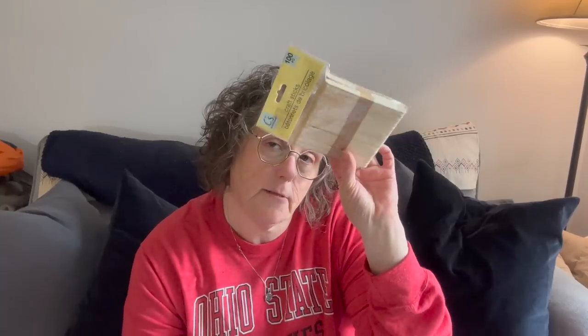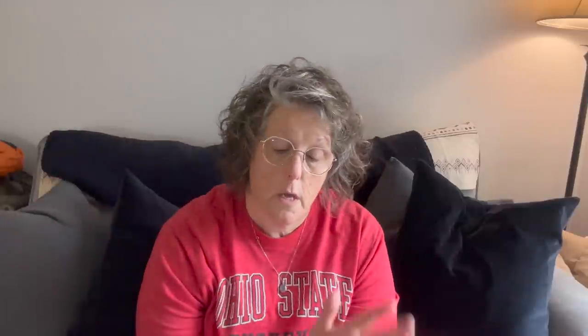I got popsicle sticks — these are the regular size ones for crafting. I was out. They're great for all kinds of stuff and they're disposable and biodegradable, so I like that.